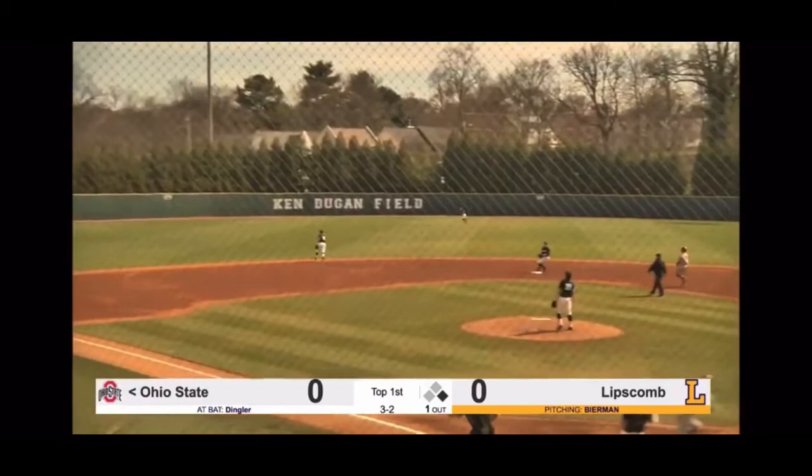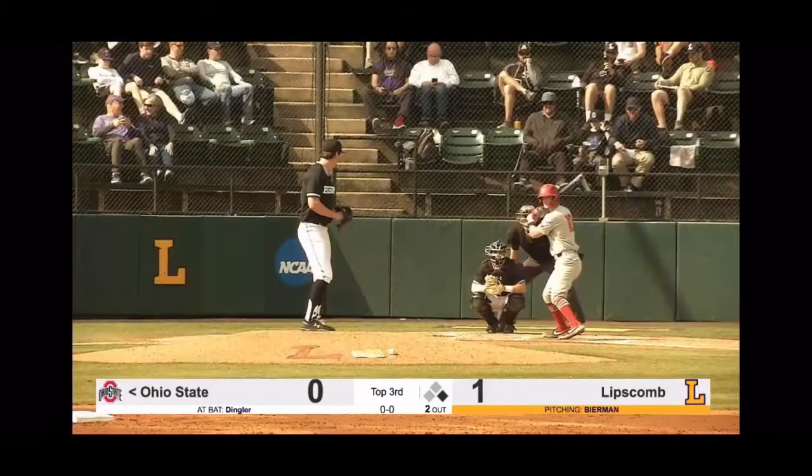That's swung on and hit in the air towards center field — the left fielder Ty Jones is going to camp under it in left of Senzo, your runner at first. Two outs.